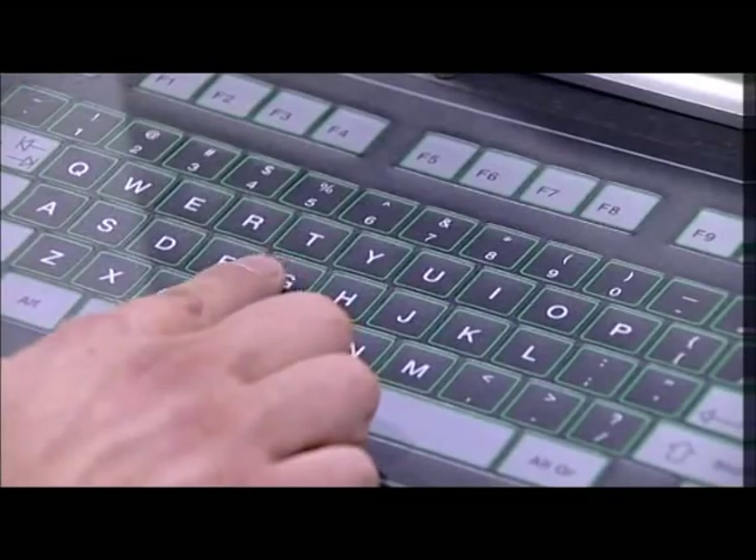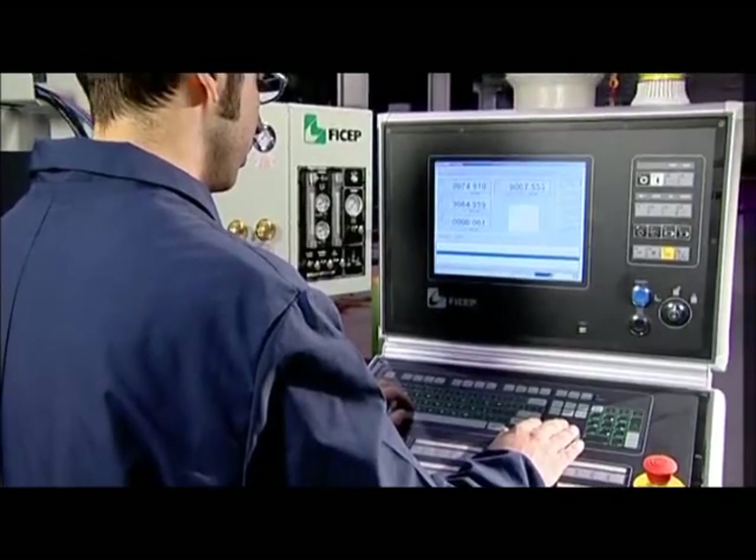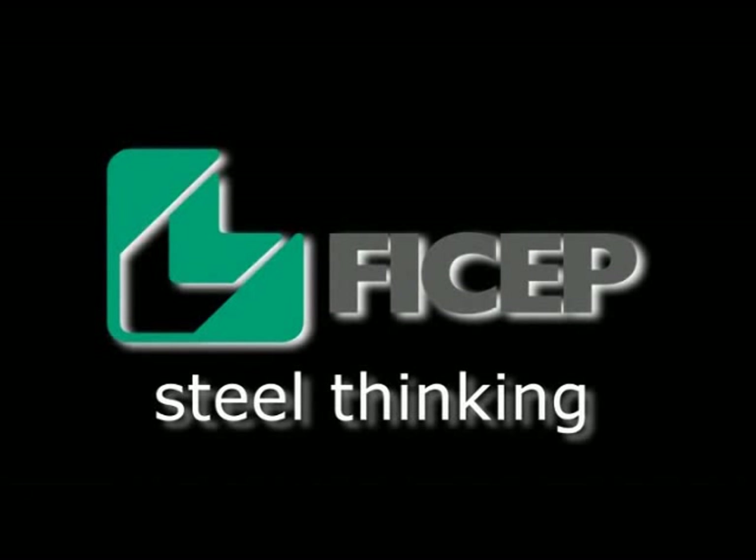The CNC with Arianna software is a dedicated proprietary system and is installed on all Fijep lines. Fijep — Steel thinking.